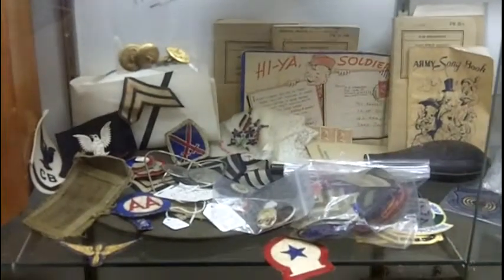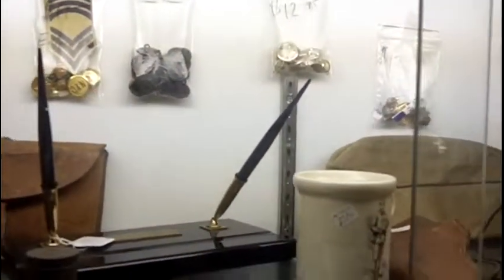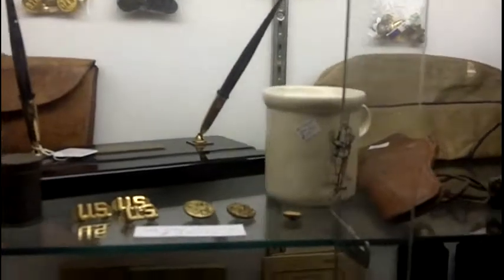This is one of the cases we have here at Gannon's Antiques. I just wanted to give a quick overview of some of the military pieces we have here.